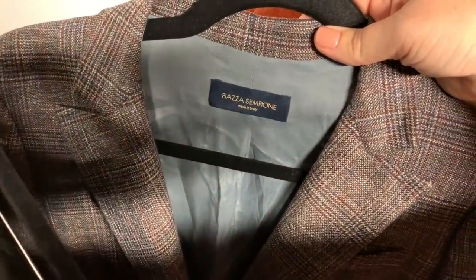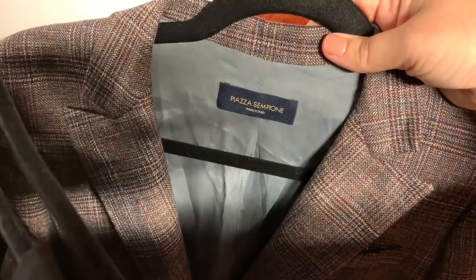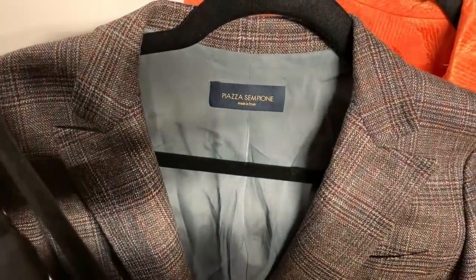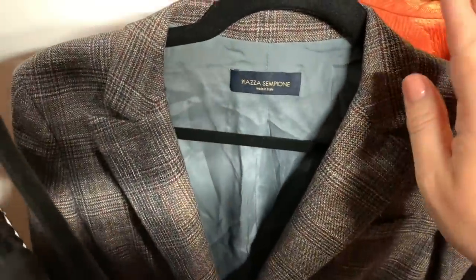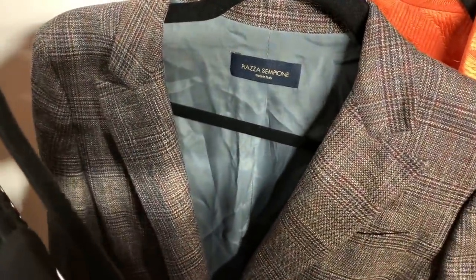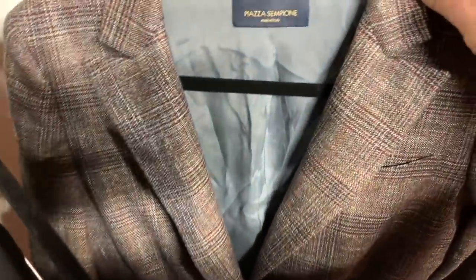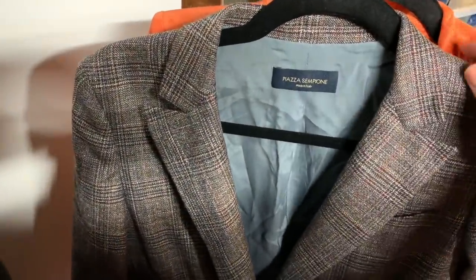Piazza Sempione is another husband-and-wife story — Monty and Marissa Guirizio started it in Milan on Piazza Sempione Street, beginning in their apartment in the early 90s. Their blazers are really what they're best known for, but they also have beautiful career dresses. This blazer will probably sell for $30 to $40 on eBay, but I'm going to send it into the ThredUp Luxe program where I can get about $50.